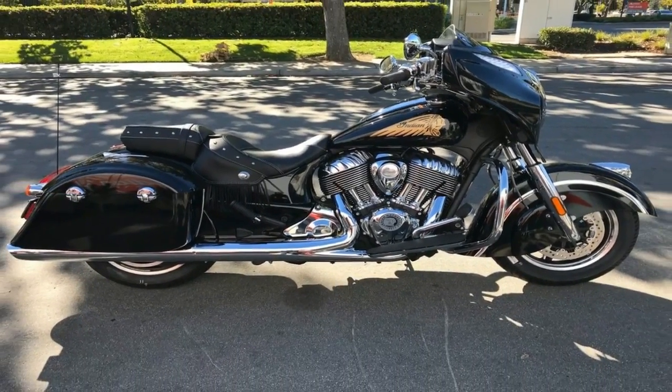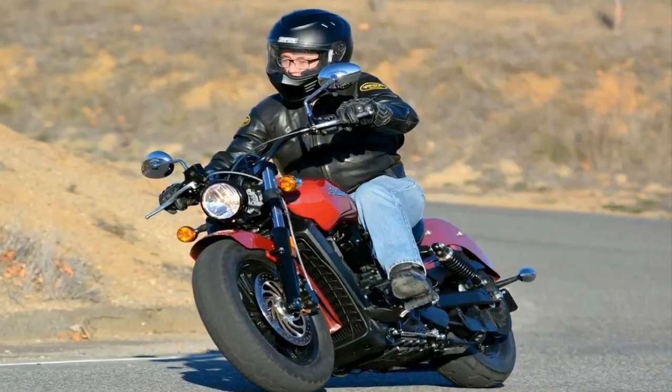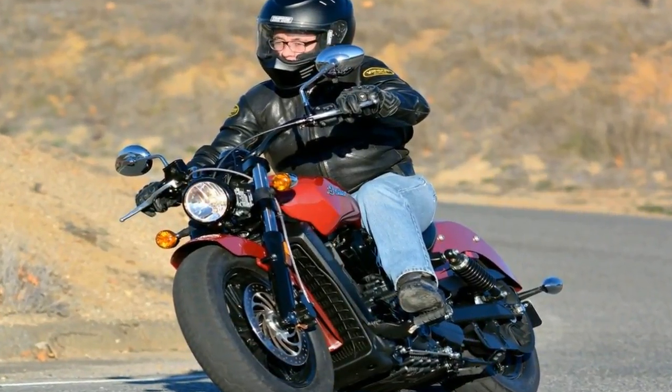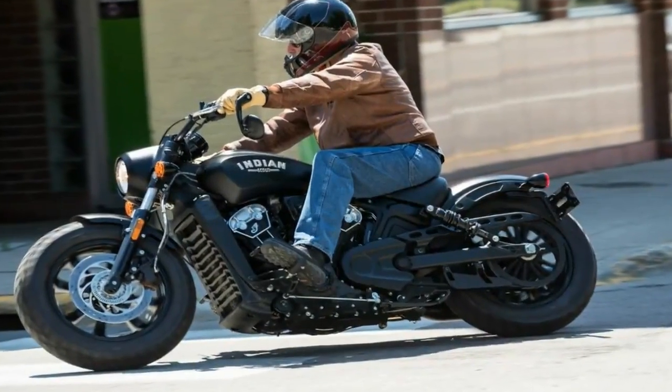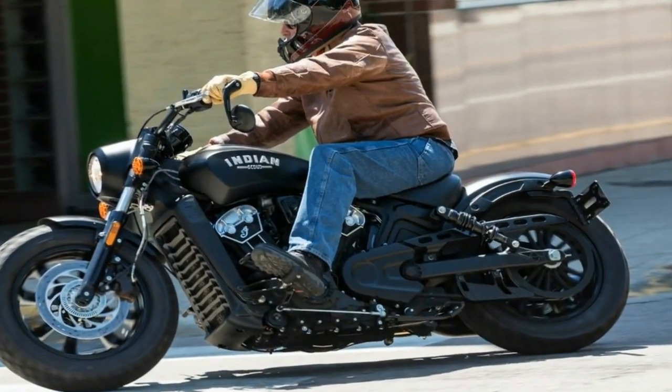We've already looked at, and happily ridden, the 2018 Indian Scout Bobber, a stripped-down, blacked-out version of the Scout that's new for this model year. The other new 2018 Indian motorcycles include the Springfield Dark Horse model and the new Chieftain Classic.